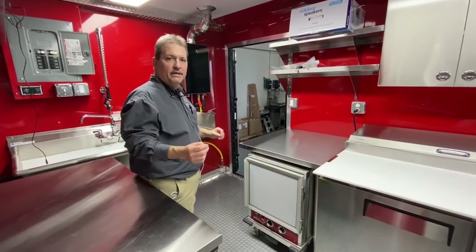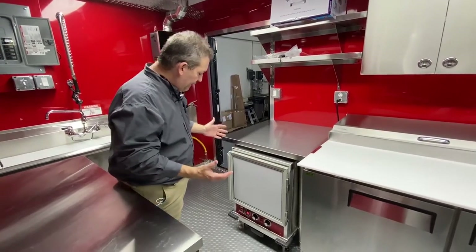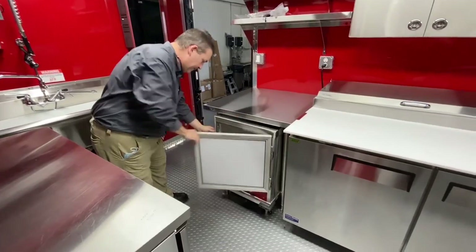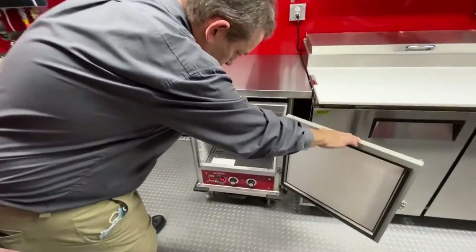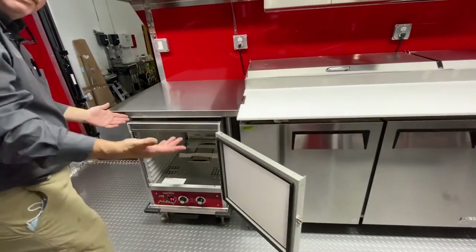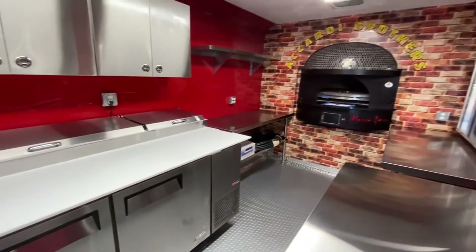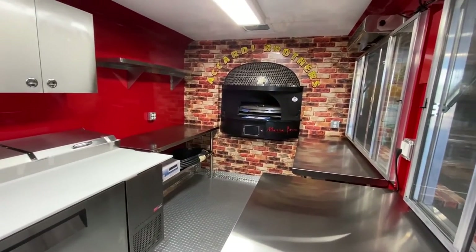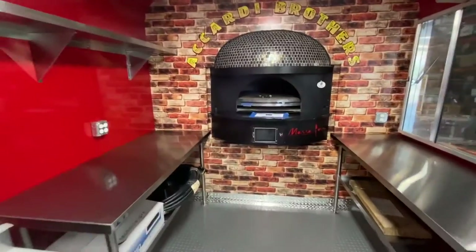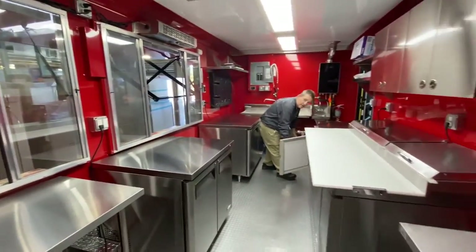There's one more thing that makes this trailer unique — it has a half-sized proofer right underneath the table so that you can keep things warm. For example, if you're making dessert cookies and things like that, you put them in your oven, cook for 60 seconds, and once they're baked you take them out, put them back on the tray, and slide them easily inside your heater.